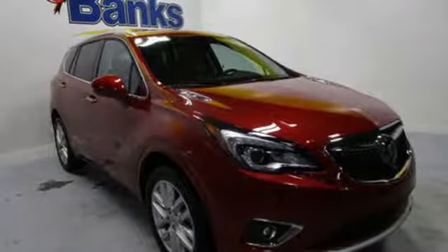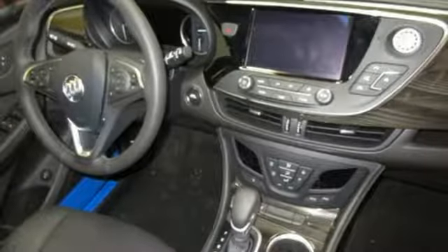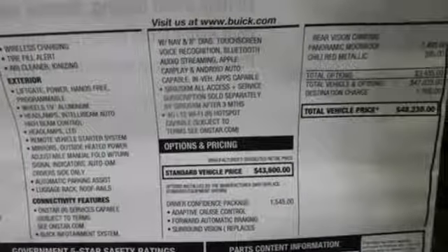Power tilt-down heated mirrors, Bluetooth wireless audio streaming, hands-free liftgate doors and push-button start proximity key, and heated and ventilated leather bucket seats.